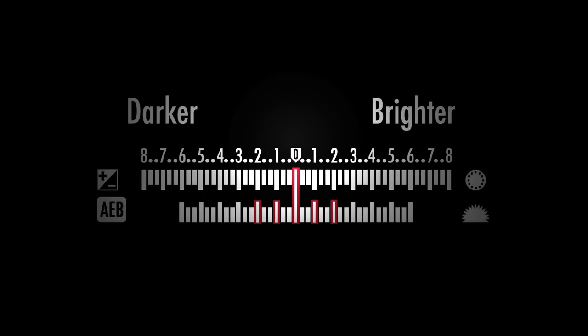I set this up in aperture priority, and then with auto bracketing I go from minus two to plus two.